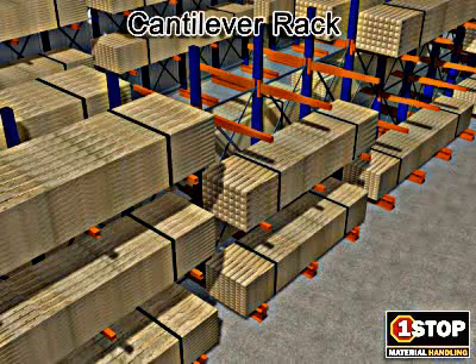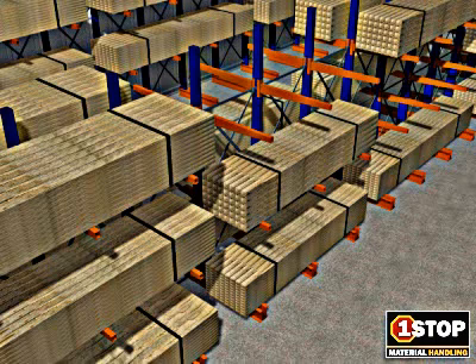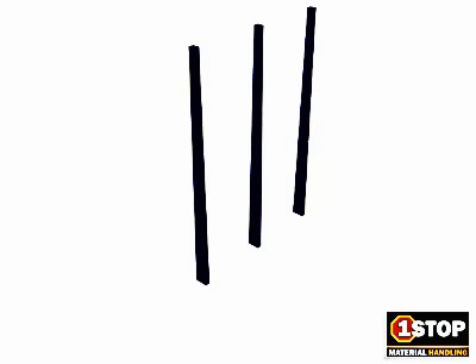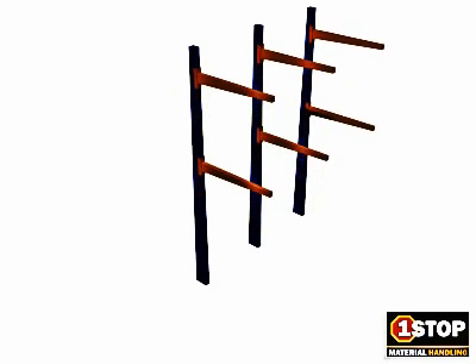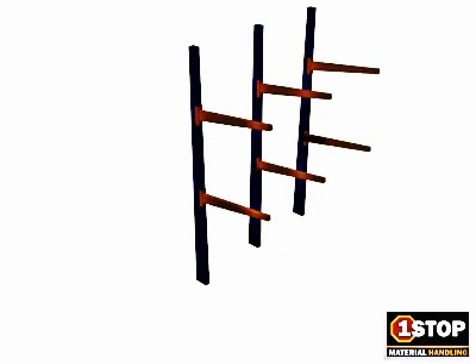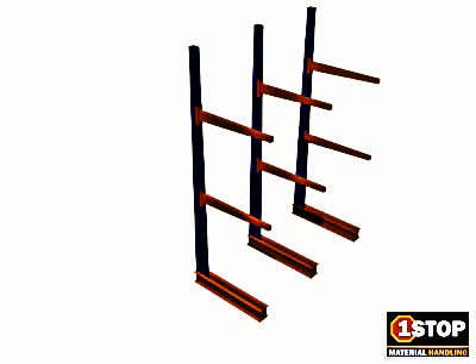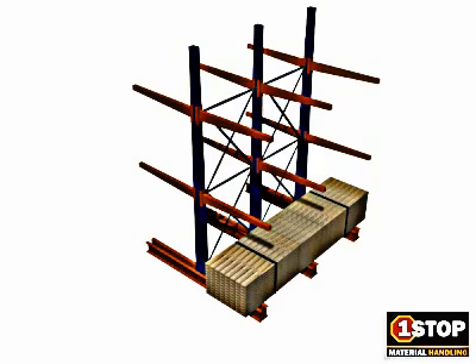Cantilever rack is recommended for applications where load sizes are long, bulky, or when there is inconsistency from one load to the next. Cantilever rack consists of upright columns that support the arms. The vertically adjustable arms are bolted to the columns and can be angled for load retention. In conjunction with the column, the horizontal base provides stability to the structure and supports the bottom load. Cantilever rack is designed for single and double-sided column use.